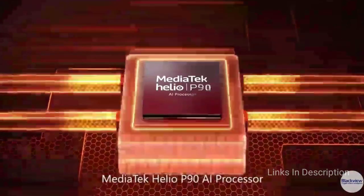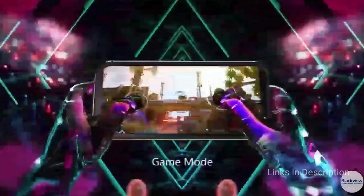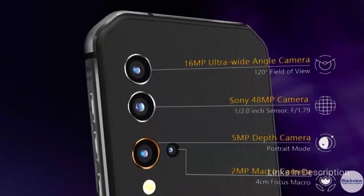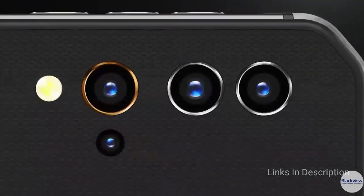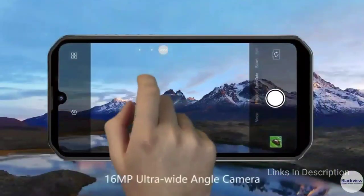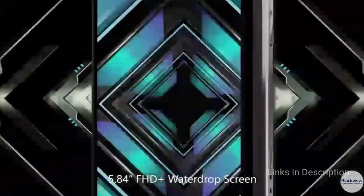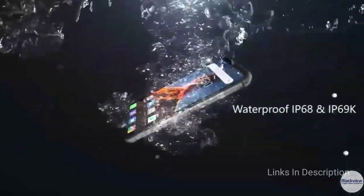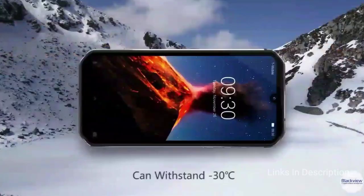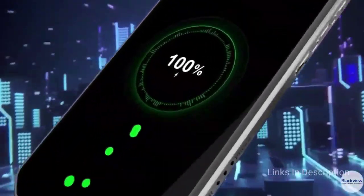BlackView BV9900. BlackView is becoming an increasingly popular name in the world of rugged phones. The latest and greatest from the company, the BV9900, features impressive specifications. It can survive in almost any environment — it carries IP68 and IP69K ratings for dust and waterproofing and a MIL-STD 810G certification for impact protection. It can withstand temperatures as low as –30 degrees Celsius and as high as 55 degrees Celsius. It supports wireless charging, NFC, and comes with a UV meter and hygrometer. A Pro model is also available, adding thermal imaging.